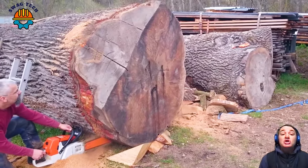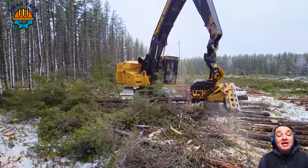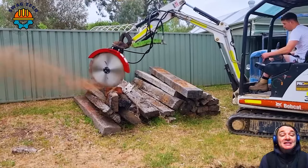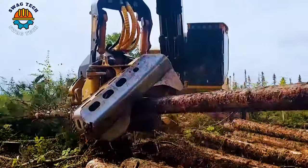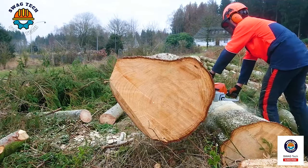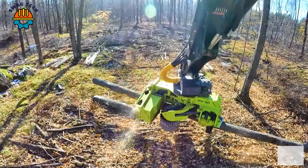Welcome to the world of giant woodcutters. Let's explore the power and speed that advanced machines bring, as well as useful applications in forestry. These experiences will not disappoint you. Let's start!